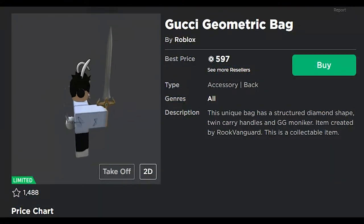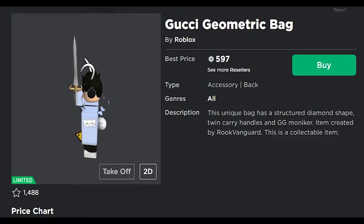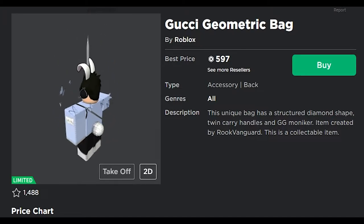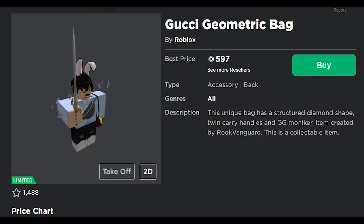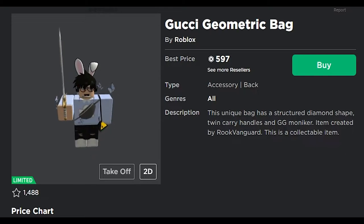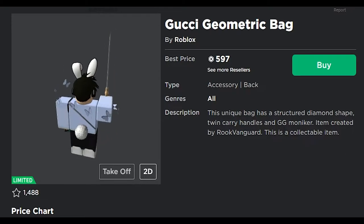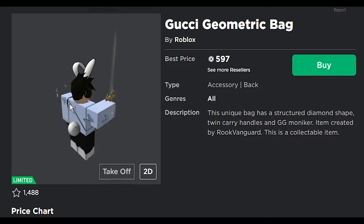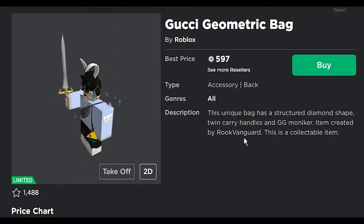Next we got the Gucci geometric bag. This unique bag has a structural diamond shape, twin carry handles, and GG moniker. Not really a fan of the bags to be honest, but needless to say, it's a good looking bag. But again, too many people have them, so not really a lot of value there.